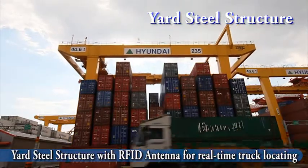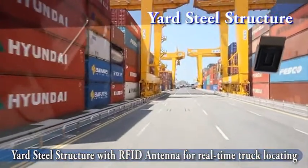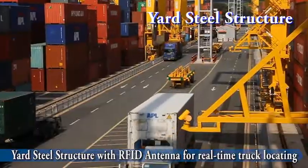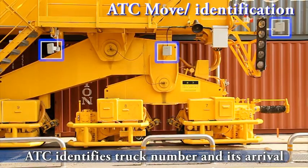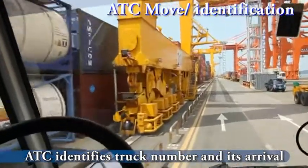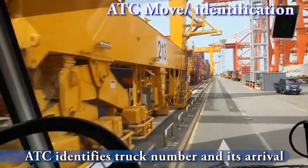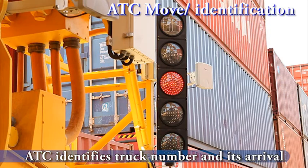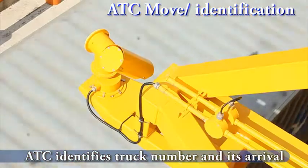At the same time, HiTops system selects the optimized ATC for the incoming truck, considering the yard job log. Then the ATC moves to the block for container loading. The RFID antenna on the bottom of the ATC identifies the truck number and its arrival, and an alarming light guides the truck driver to the right position to pull over.